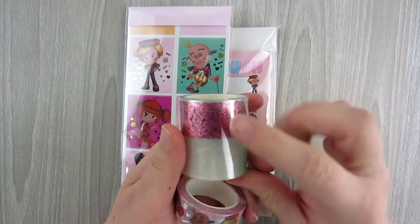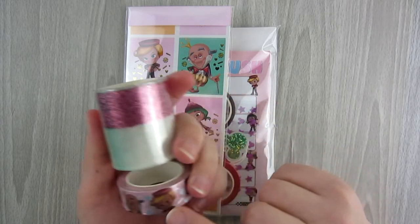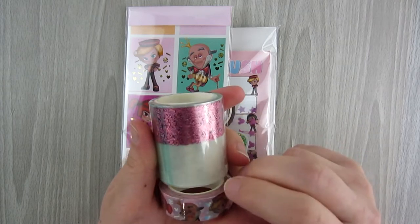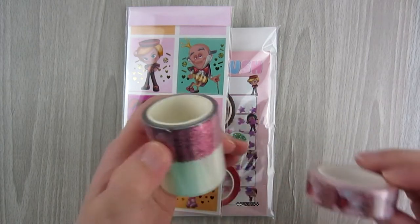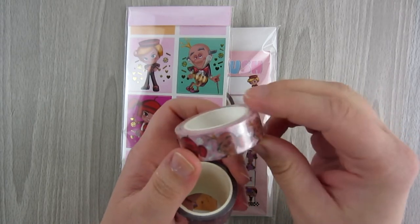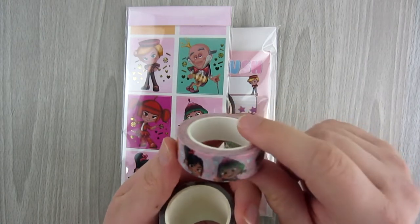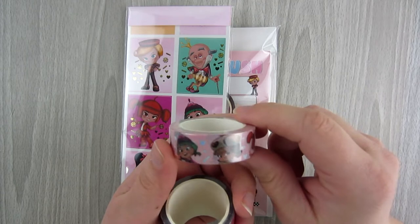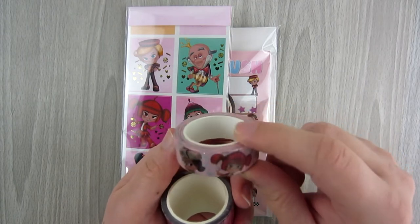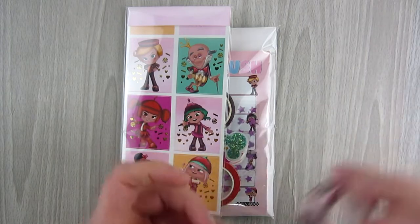Then you get these two rolls of washi. This one looks like a full box overlay with candy and hearts — a pink confetti full box overlay. This one is the Candy Rush Wreck-It Ralph theme with the King and all the little characters, including Vanellope Von Schweetz. If you've never seen Wreck-It Ralph, I definitely recommend it. It looks like it might have some silver foil with little Mickey heads and candy pieces. I'll unroll these in a second.